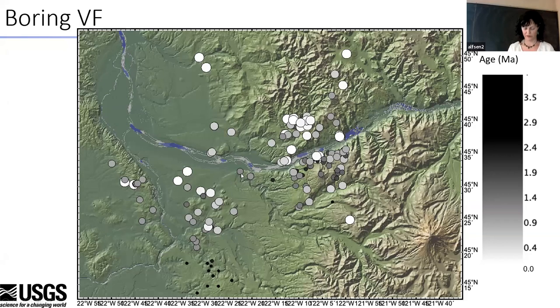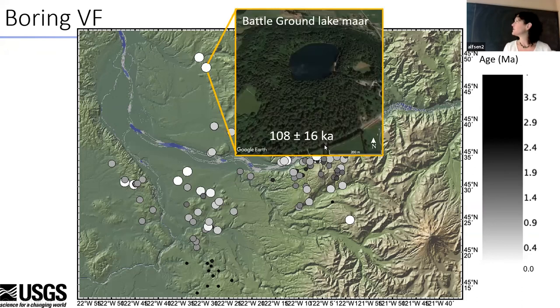I want to show you a few locations. If you didn't know they were Boring volcanics before, you will now, and you can go check them out. The first one is Battleground Lake Maar — it's in Battleground State Park. The rising magma hit the water table and exploded, making a gorgeous, deep, round, circular lake with a little buildup of deposits around the rim. Darlene has been there and is going to be looking at that one. Battleground Lake is only about 108,000 years old — geologically speaking, reasonably young.